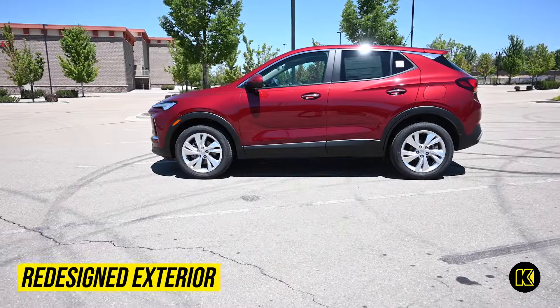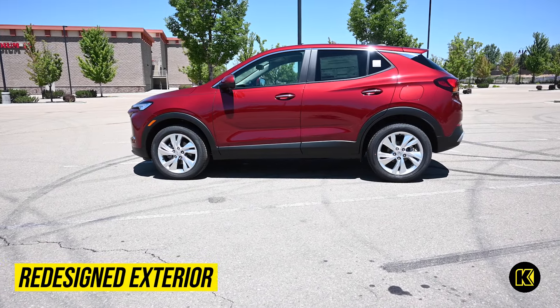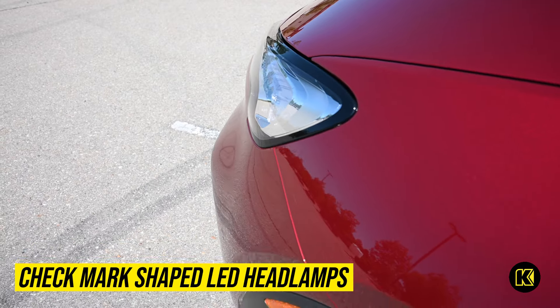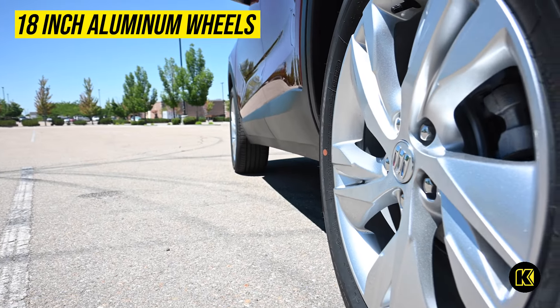With a redesigned exterior, this Buick SUV spotlights a streamlined silhouette, signature checkmark-shaped LED headlamps and modern 18-inch aluminum wheels.